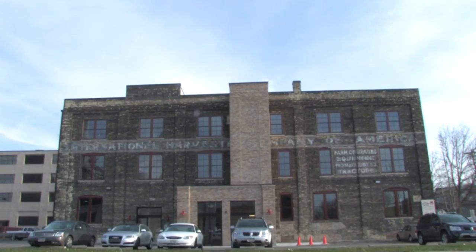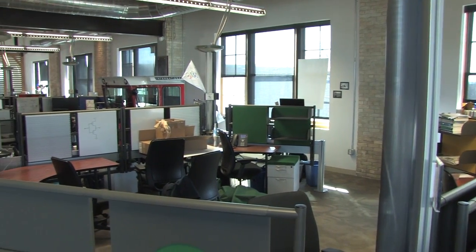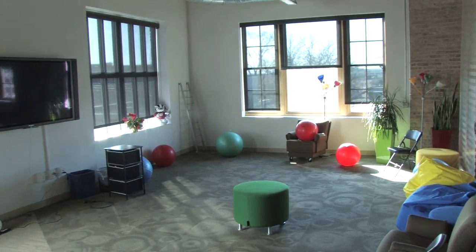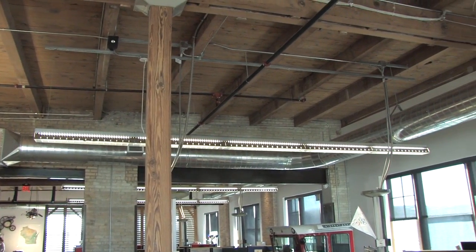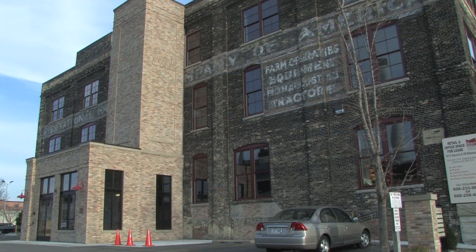Today it's a mixed-use building with individual spaces designed for tenants such as the Google Space, which we're in now, which is about 5,000 square feet. When Google selected our building after they came to Madison and looked around, and when they finally chose ours, they chose it because of some of its features — the high ceilings, the walls, the brick, and some of the features in the building itself. Design inspiration was really to keep as much of the original historic character of the building in place, and that was really the fun part of the renovation.